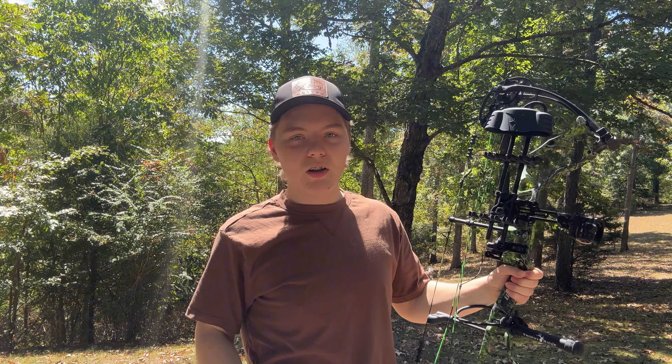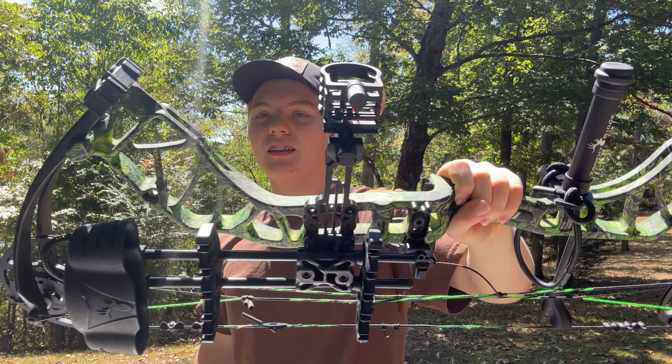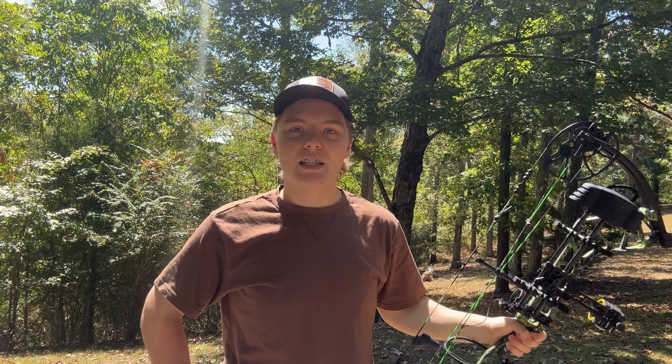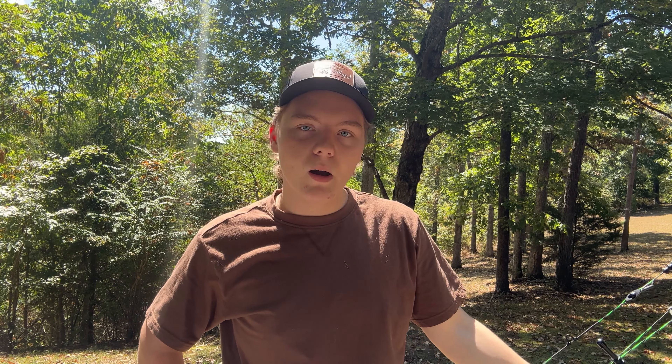The bow we're going to be using this year is the Bear Legit. I've been using this bow now for nine or ten months, practicing with it. I really like it — it's a pretty good bow. I got it in the ready-to-hunt platform, but I've changed a couple things on it, which I'll show you guys.